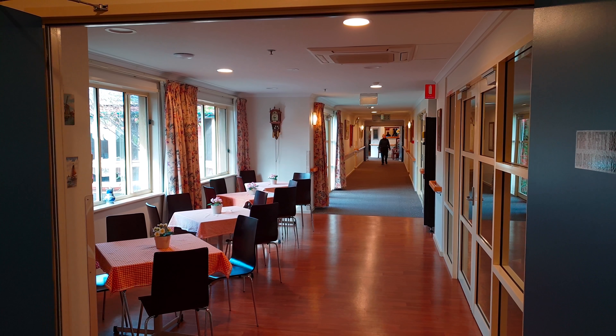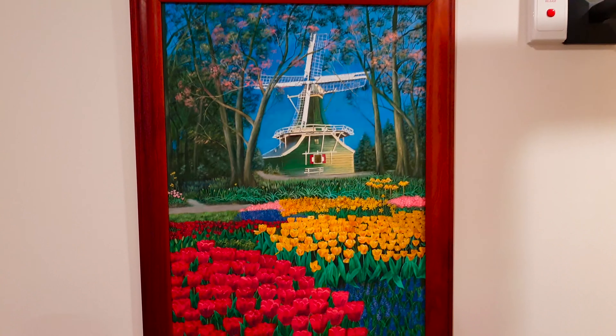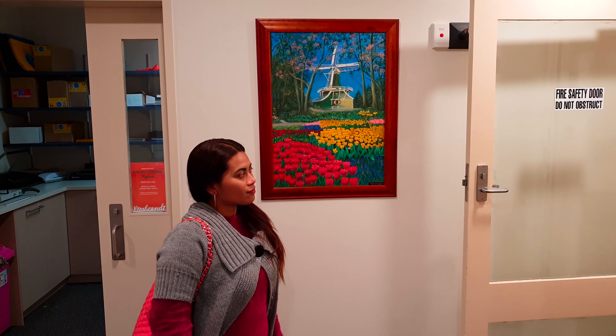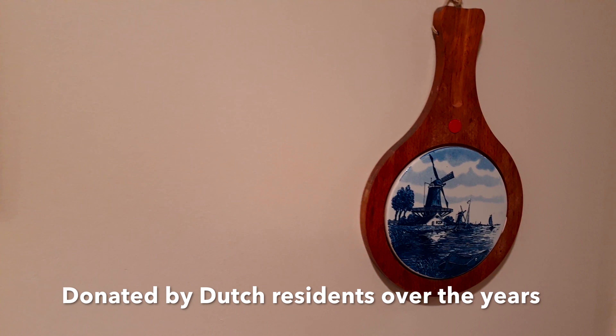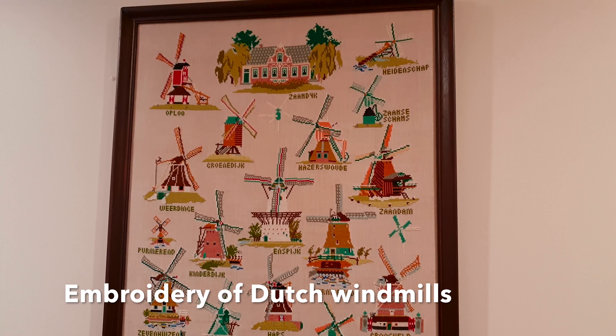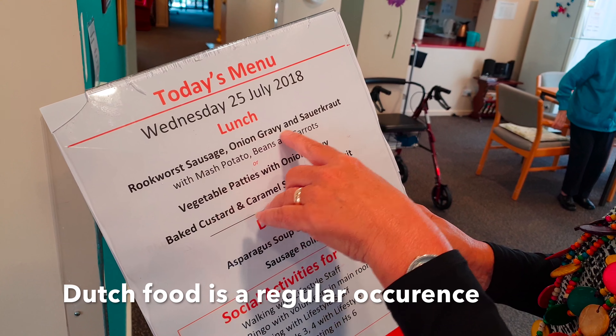This is Rembrandt — this is Rembrandt, the most famous Dutch painter.